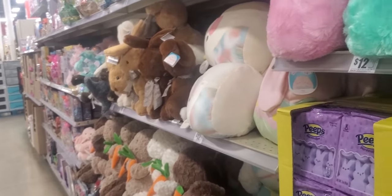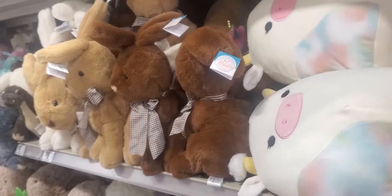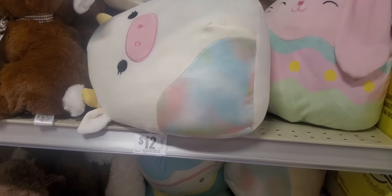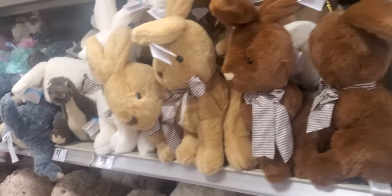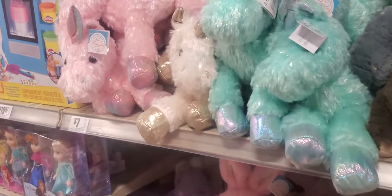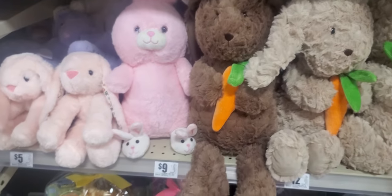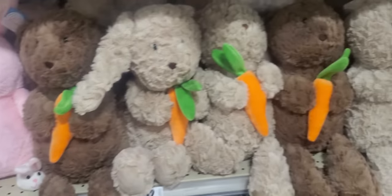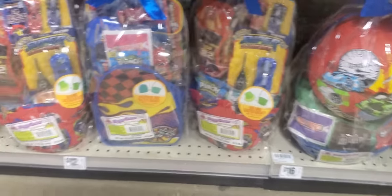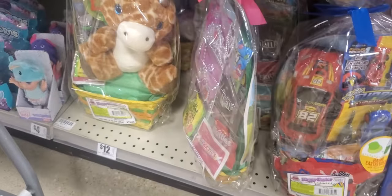Little stuffed animals — I'm trying to show the baskets too. Oh, I guess it's a pig, and a rabbit. Oh, it's a cow! Stuffed animals — $9, $7. The unicorns, $7. Dinosaurs. Rabbits — $5, $9. Bears with carrots. Boys baskets — $16 with cars, basketballs. Giraffes, $12.